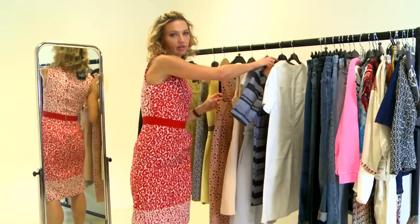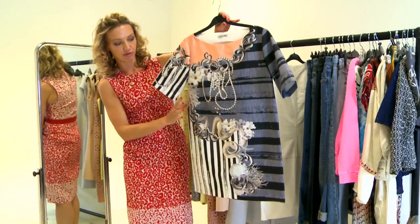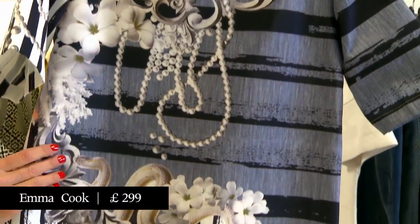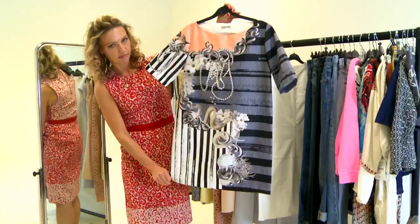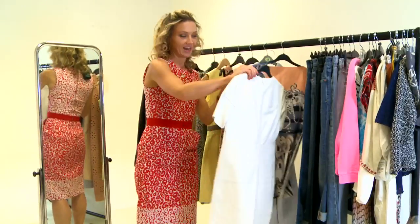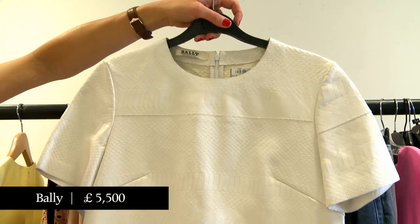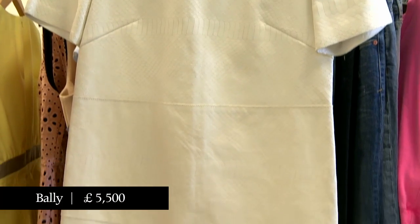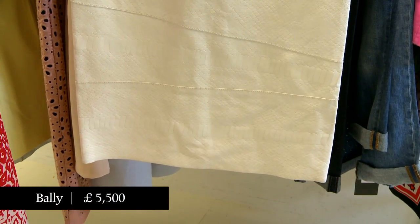Or you can go with a really boxy, definitive shift shape like this one from Emma Cook. Or for serious summer attitude, there's white leather — this one from Bali.